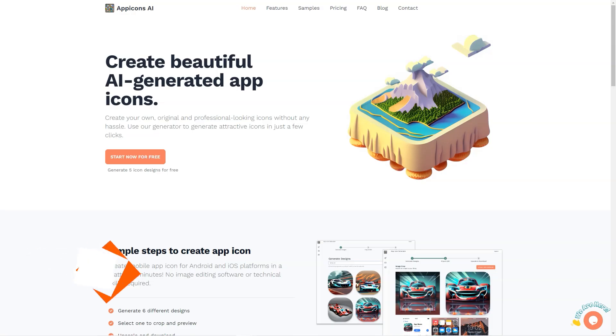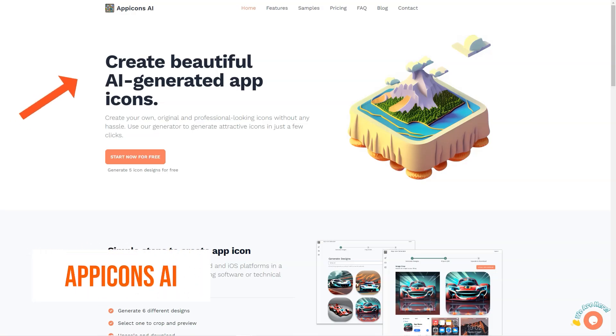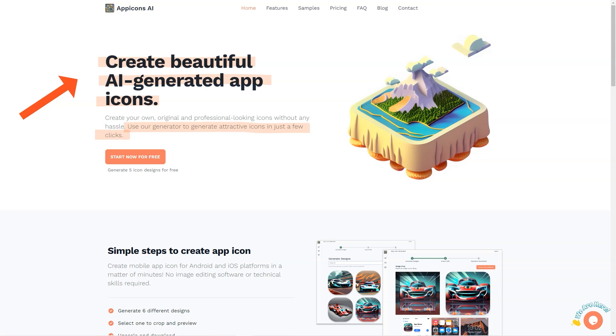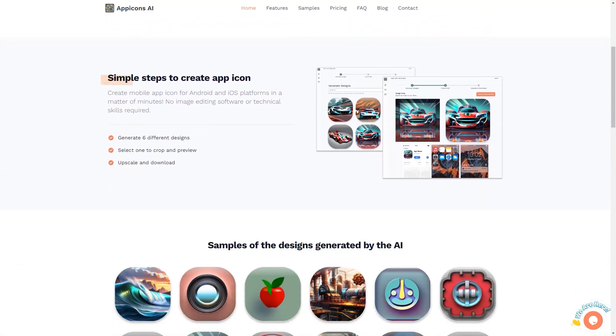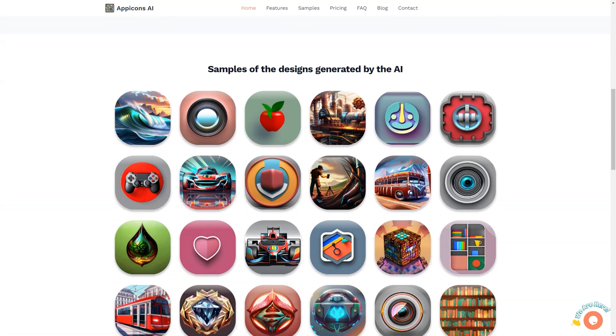Do you want to spend hours or even days creating icons for your app or website? I have the perfect solution for you: App Icons AI. This fantastic platform uses AI to generate professional and attractive icons in just a few clicks. The platform is simple and intuitive, following a three-step process that will have you creating up to six different designs, cropping and previewing them, and scaling them to 2048 by 2048 in no time.